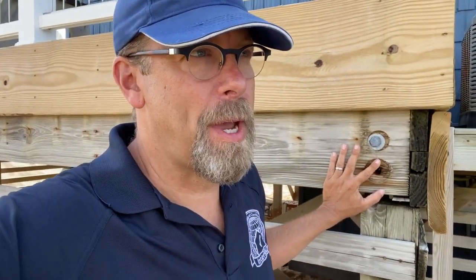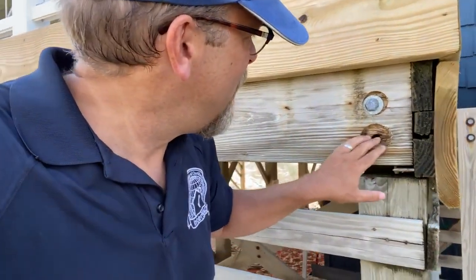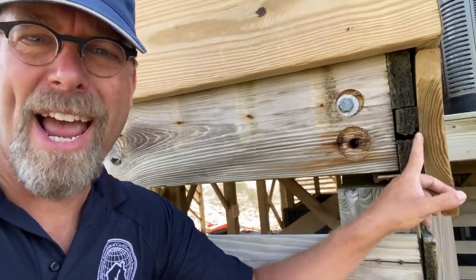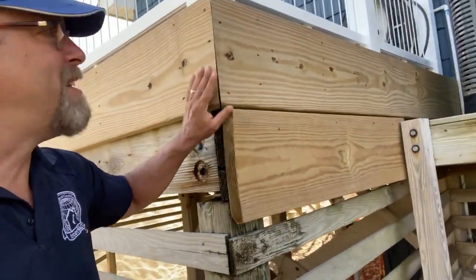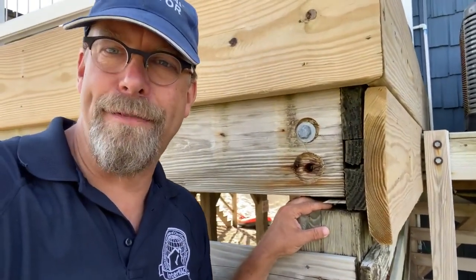We're not a code inspector, but code requires two through bolts - there's one missing. Looks like they took the old one out and didn't put in a new one. Defect. And it looks like it was repaired here because of a crack, but it's not through-bolted. This is a concern for me at this corner - the front left corner of the house. Defect.